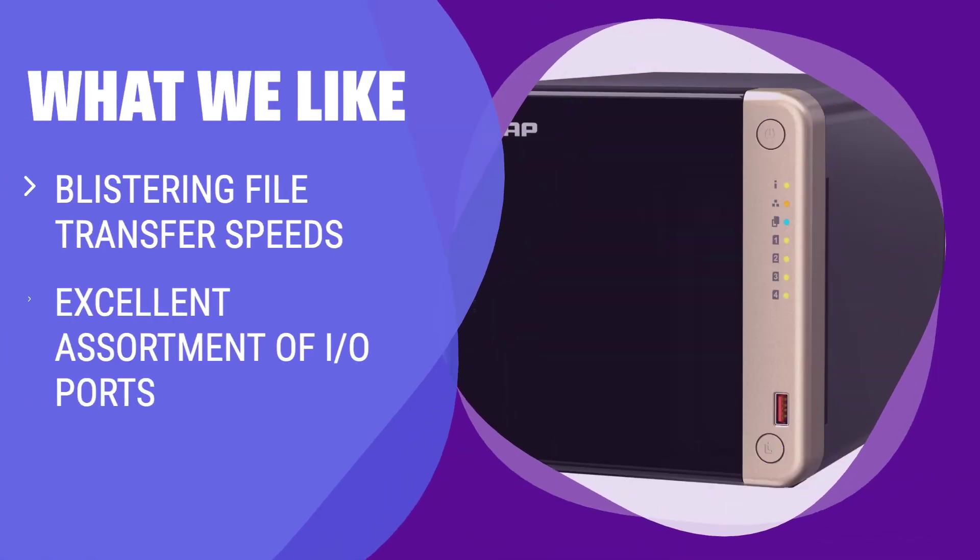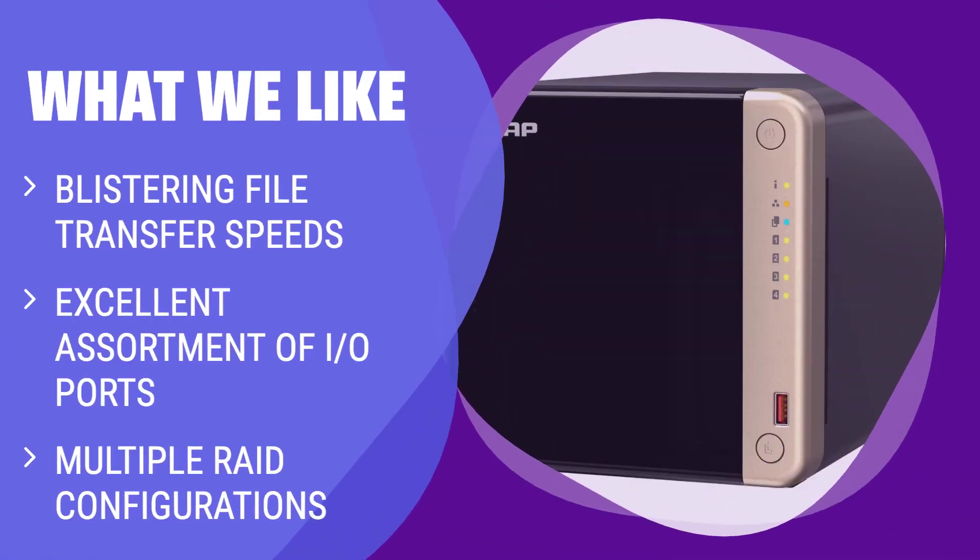What we like: If you plan on backing up and sharing large chunks of data for a small business, this multi-bay NAS is the better option. With blistering file transfer speeds, multiple RAID configurations, and an excellent assortment of I/O ports, it's the top choice for 4-bay NAS devices.